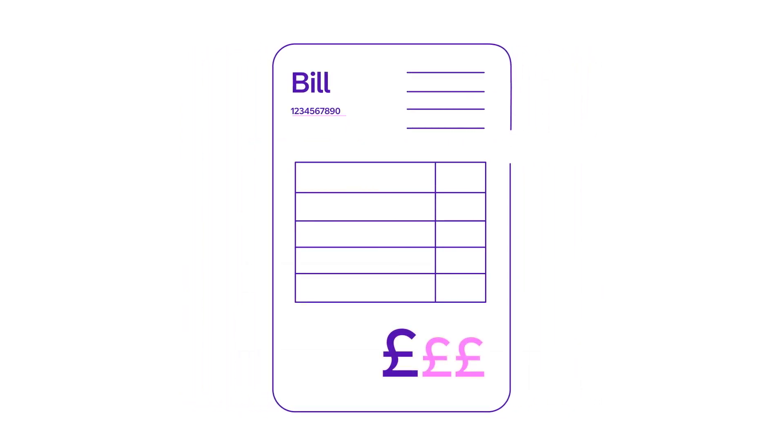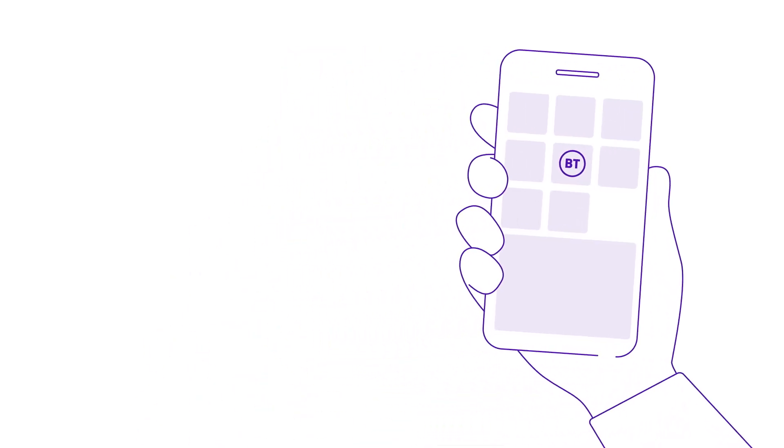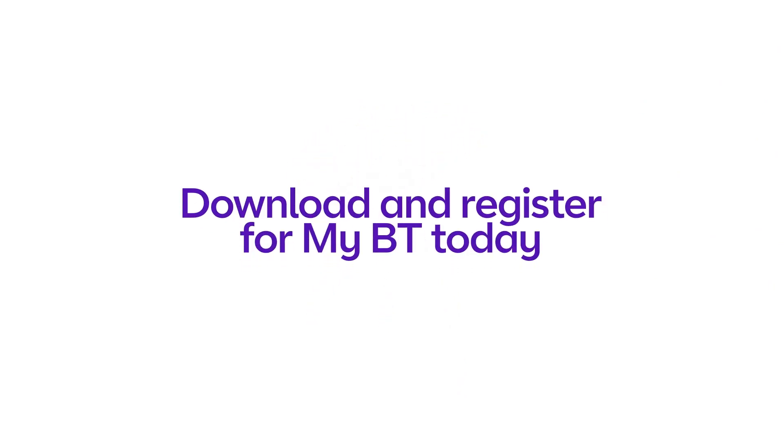Remember, you can easily keep track of your bills by logging into your MyBT account. Billing doesn't have to be confusing — we're here to help you. Register for MyBT today.